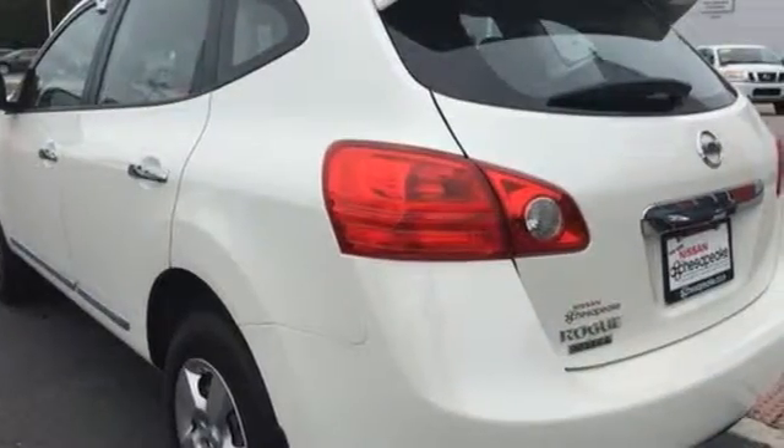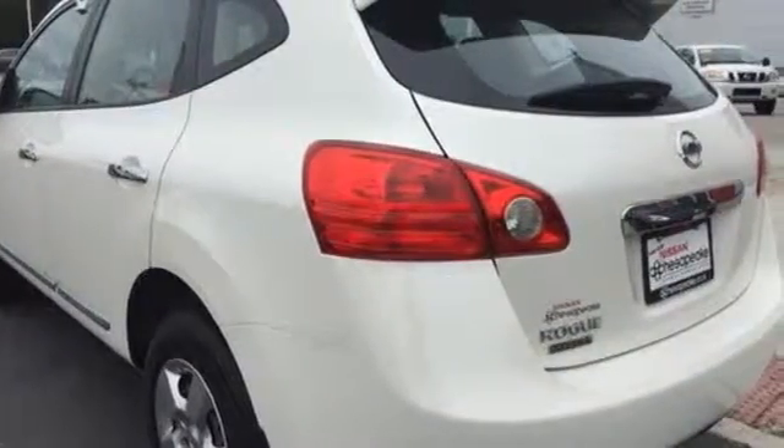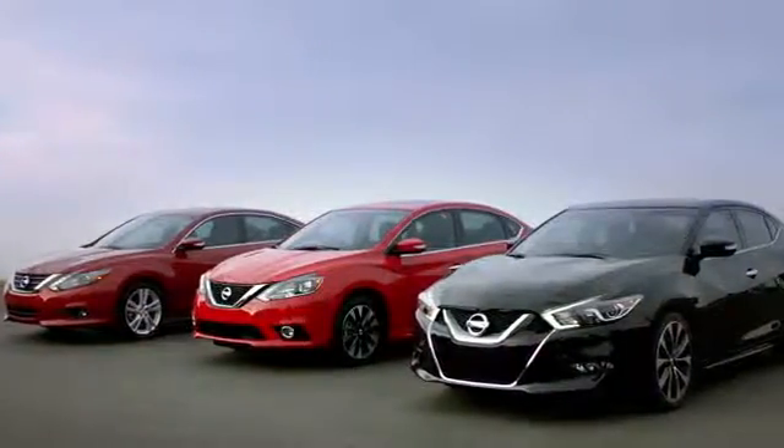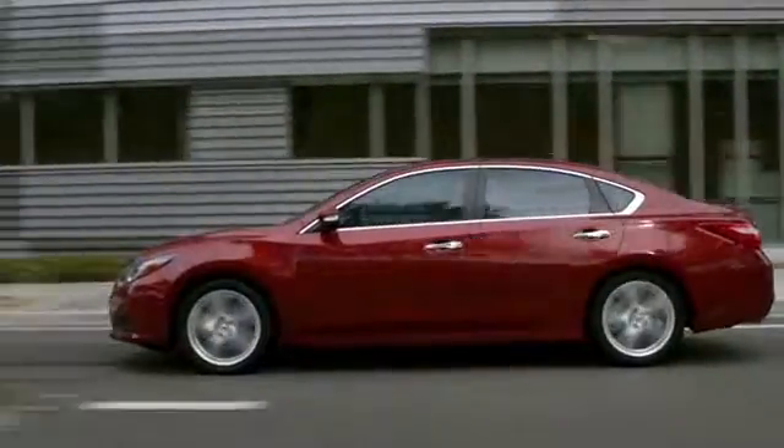Drive off in this Rogue Select today. At Nissan of Chesapeake, we have a variety of Nissan options for just about any budget. We're your number one volume Nissan dealer in Virginia.